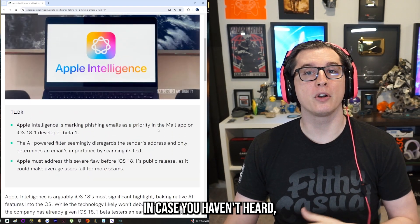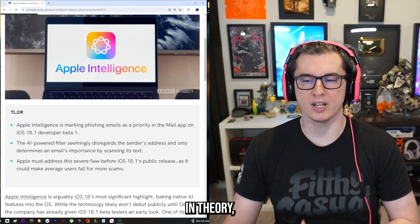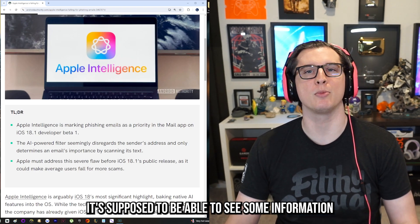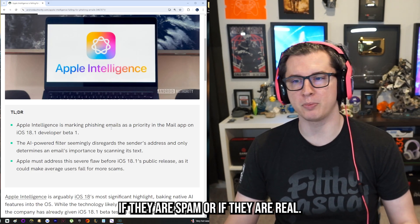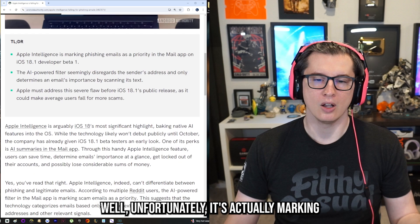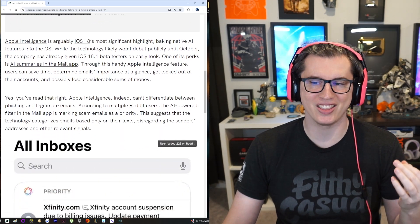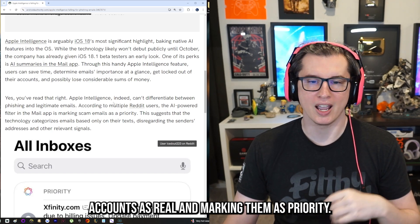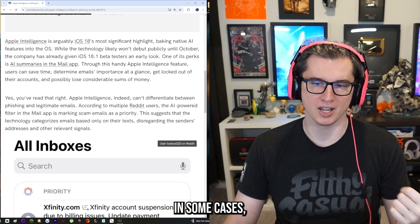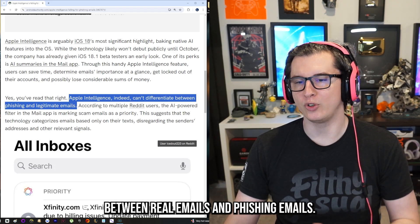Apple Intelligence is an AI-powered filter for your iPhone. In theory, it's supposed to see information about your incoming emails and intelligently determine if they are spam or real. Unfortunately, it's actually marking spam accounts as real and marking them as priority in some cases — Apple Intelligence cannot tell the difference between real emails and phishing emails.